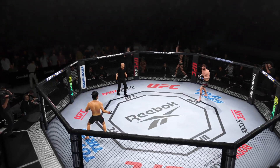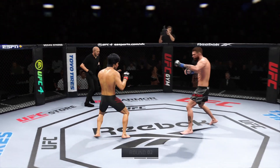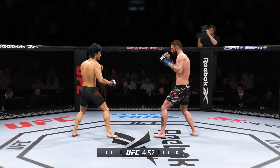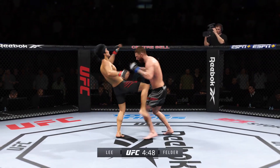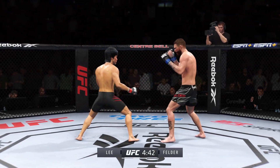All right, second round is underway. Your thoughts on what we saw over the first five minutes? I saw a very competitive round — it was very strategic. Expect these guys to really pick it up as we go forward. Nice strike landed there by the Irish Dragon, Paul Felder. Kick to the body by Lee.